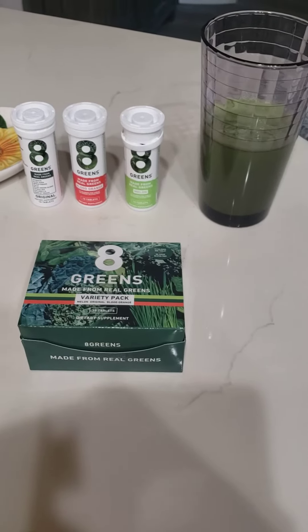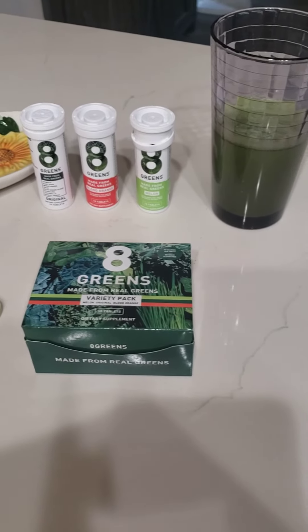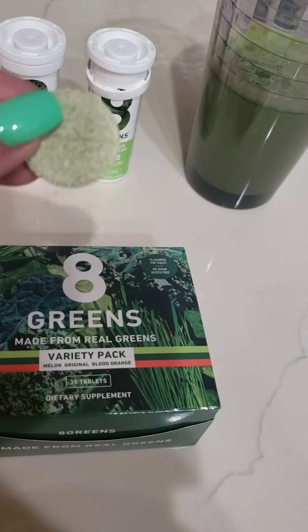This takes the place of me having to juice, because juicing is very time-consuming. I used to do it all the time, but it's expensive and it's just time-consuming, and this is just really easy.